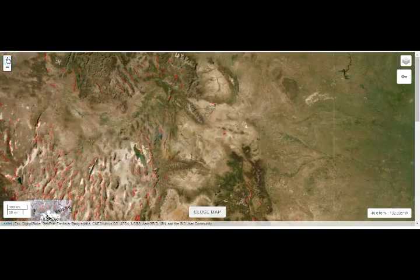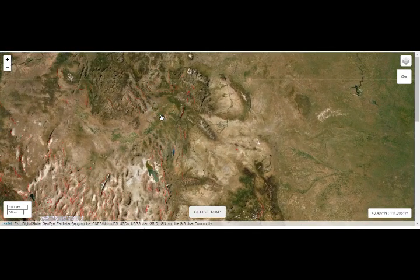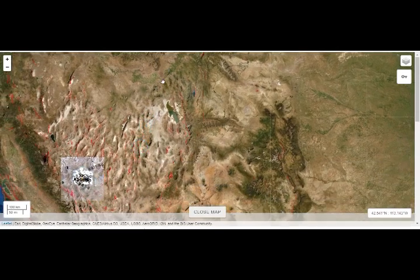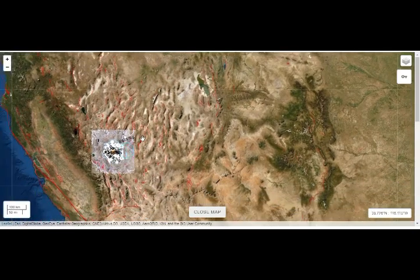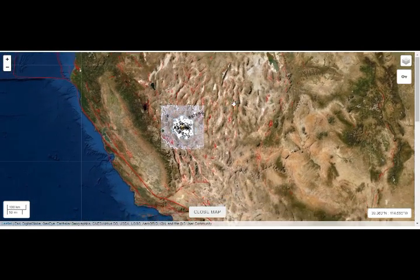They didn't believe it affected the magma, but it could have affected the hydrothermal plumbing system of Yellowstone. There's Yellowstone Lake right there. This is not small — it's basically about the same size as what we had in Utah in March. All of you there, please be very careful, because that's not a small quake — 5.5 magnitude.